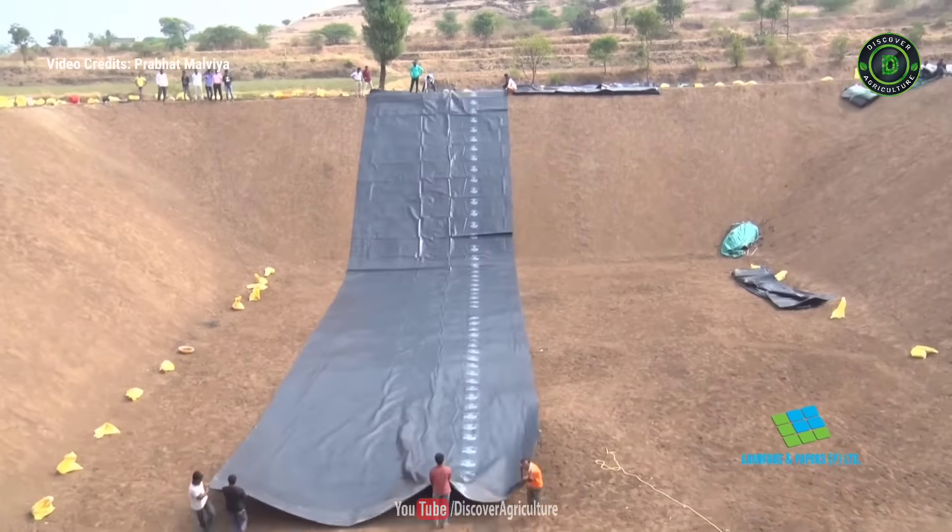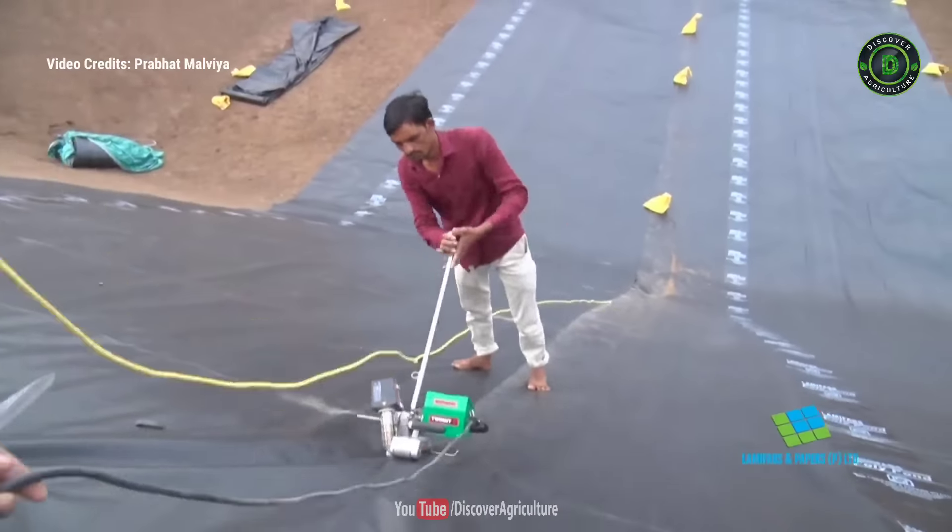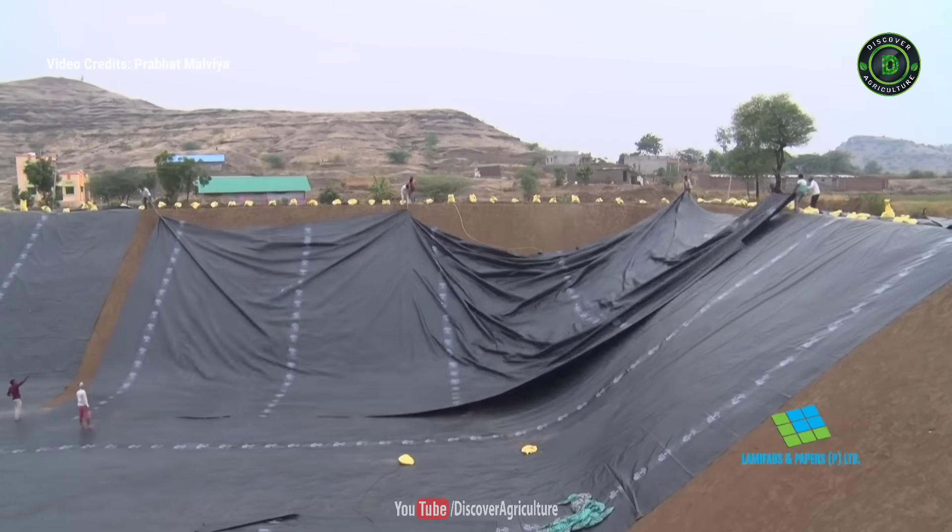It can be used for rainwater harvesting. It is also used in the aquaculture industry to prevent saline water from entering the neighboring fields.